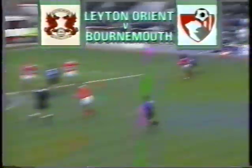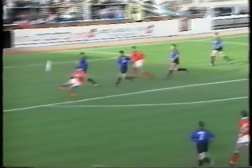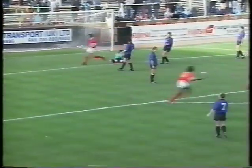Bournemouth travelled to London and took the lead against Leyton Orient — Jimmy Quinn with an angled shot from 12 yards. One nil at half-time, but the Cherries were denied all three points when Steve Castle levelled with a superb left-foot volley. Final score: Leyton Orient 1, Bournemouth 1.